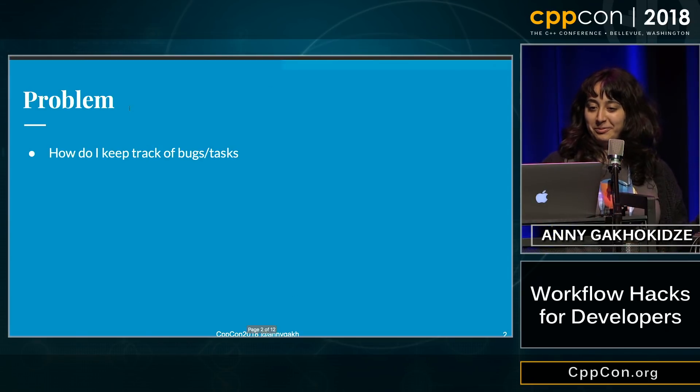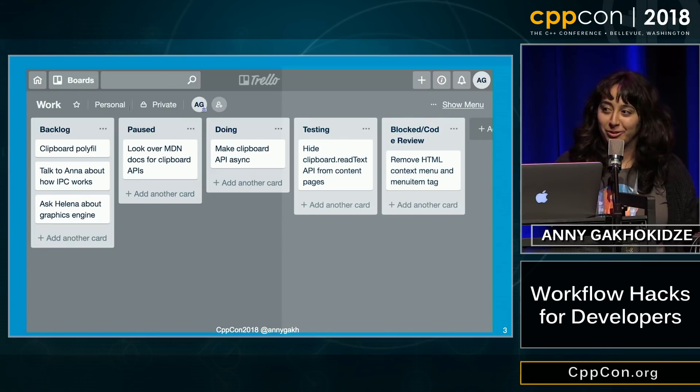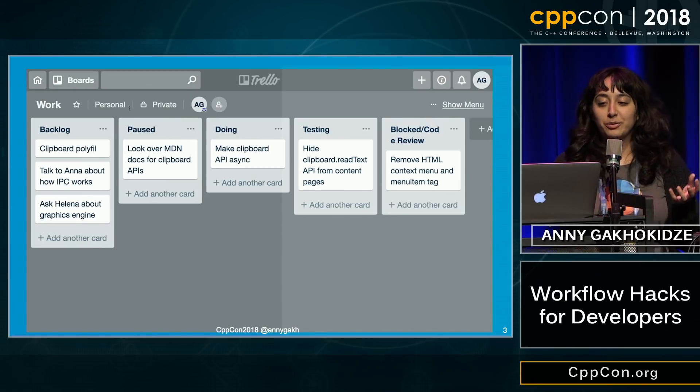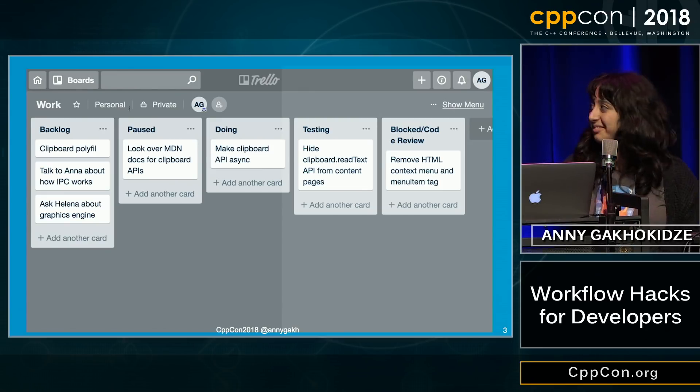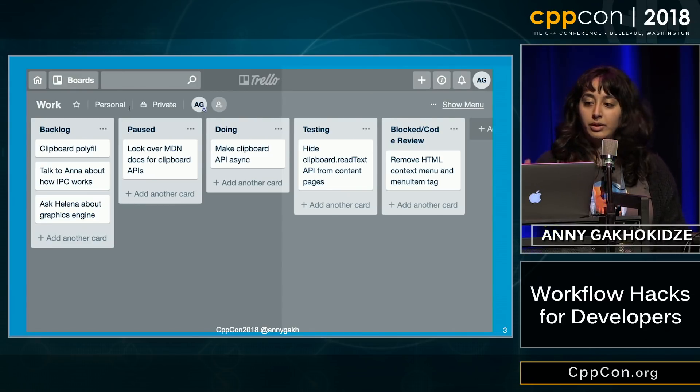So enter Trello. I'm gonna give you three seconds to look at it. The way I use Trello is I have a list of lists. I have a backlog — all of the tasks I have to work on. I have a paused list, for tasks I started working on and then paused, and a testing list for bugs I sent to our remote server for testing. Testing takes three to nine hours, so in the meantime I like to do other things. And when my bugs or patches are sent for code review, I can't really do anything, but I still need to keep track of them, so that goes into a blocked or code review list.